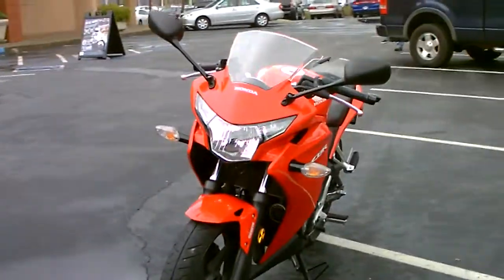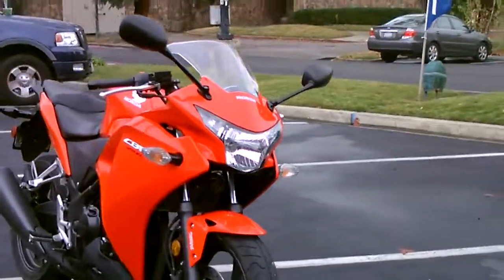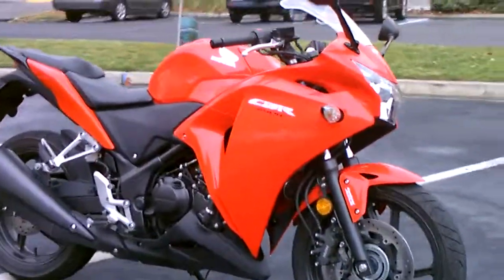Super low seat height, just about 30 inches, and beautiful Honda Red. We have financing available, an extended service contract, and we have insurance.